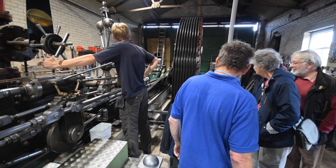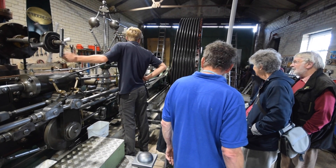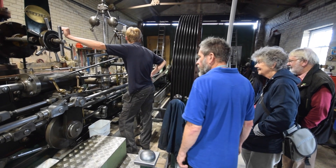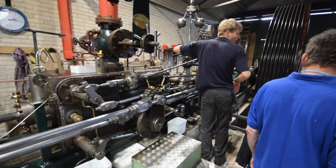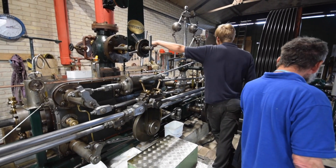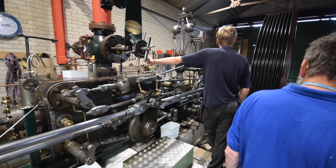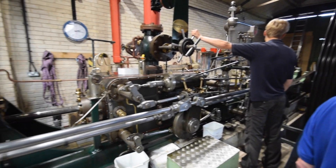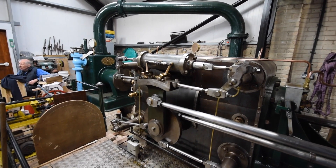And that's this engine now running. That was nearly very embarrassing, but there it goes — running.